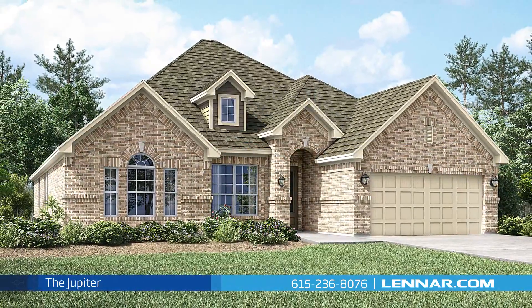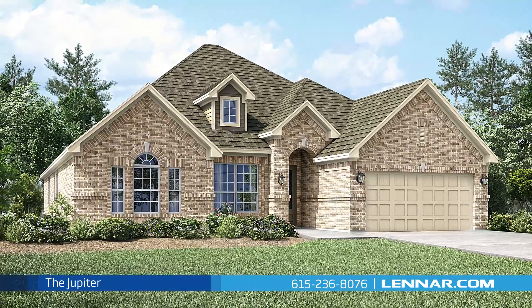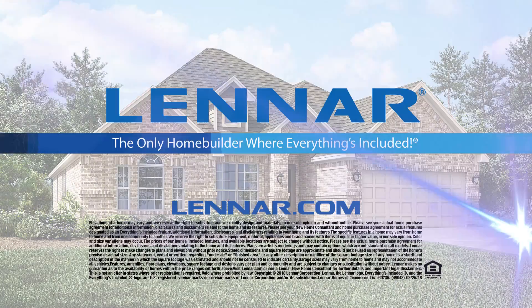For more information on this amazing new home or for directions to any of our premier Nashville communities, visit Lennar.com.